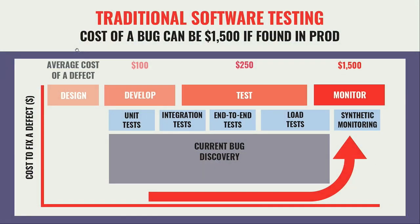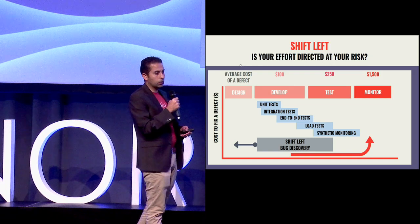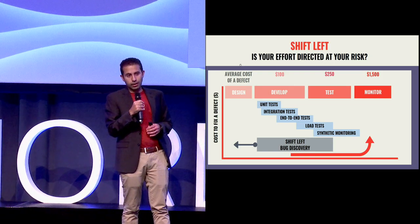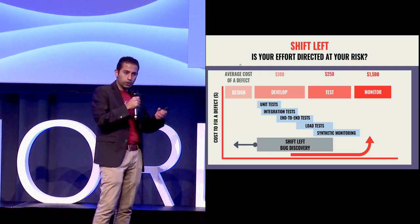A lot of people have been talking about shift-left testing, and that's mainly because the cost of a bug continues to increase exponentially the later you find it. This chart shows that the later you find a bug, the more expensive it is to fix it. If you move testing to the earliest point in the development cycle, fixing an issue becomes very seamless and efficient. Think of it this way: is it easier to fix an issue when the code is fresh in your mind within a few days, or when you discover it weeks or months later when the number of dependencies has grown?